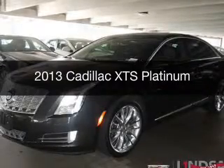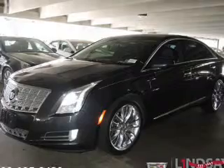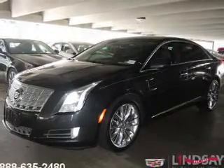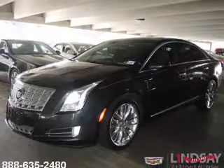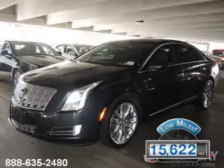This is a used 2013 Cadillac XTS powered by front-wheel drive, a 3.6-liter six-cylinder engine, and a six-speed automatic transmission. With fewer than 20,000 miles, this vehicle has a long road ahead.